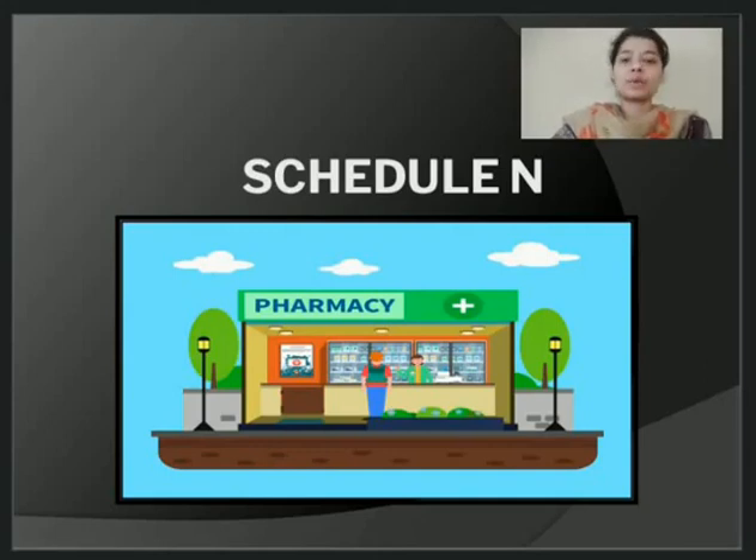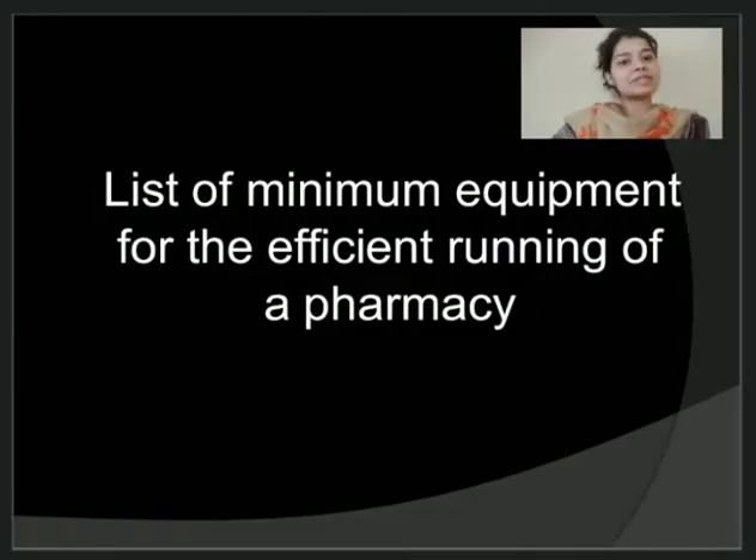Hello students, I welcome you all to another lecture of pharmaceutical jurisprudence. In our last lecture, we finished with Schedule M and today we will be starting with Schedule N. Schedule N basically has a list of minimum equipments that are required for the effective running of a pharmacy store.